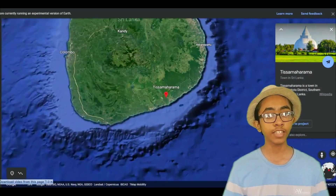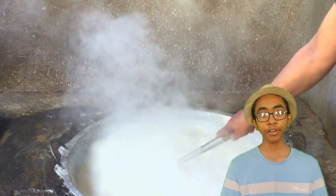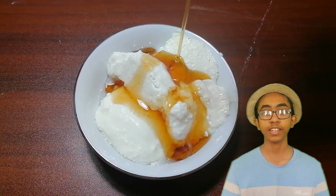Tissamaharama is located in the deep south of Sri Lanka and it's home to a unique tradition called buffalo curd production. Buffalo curd production is an age-old practice in Tissamaharama and has been passed down through generations. Buffalo curd production requires dedication and patience, but the resulting product is a highly valued delicacy.